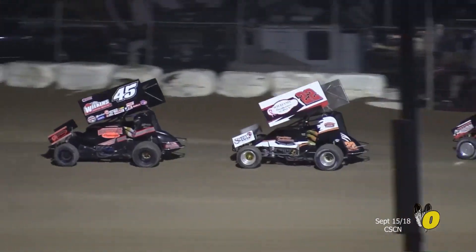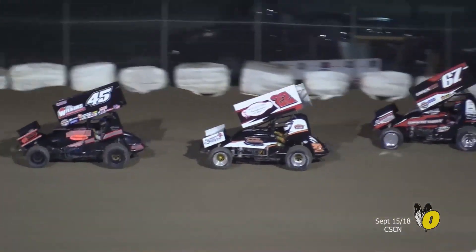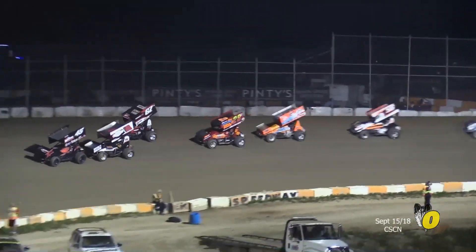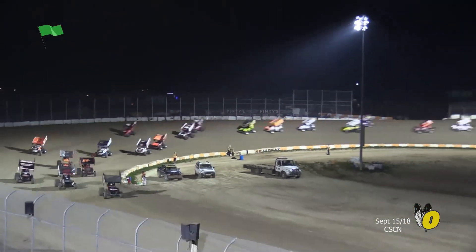Look at that. The race leader is in turn three. Last place is in turn one. We're going to be into lap traffic by lap three. Back to the green flag.